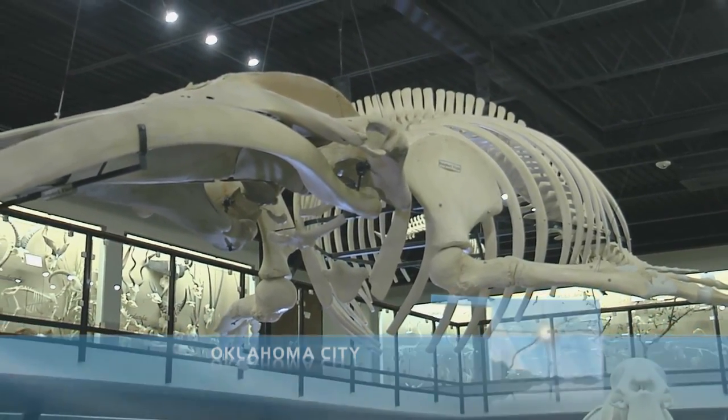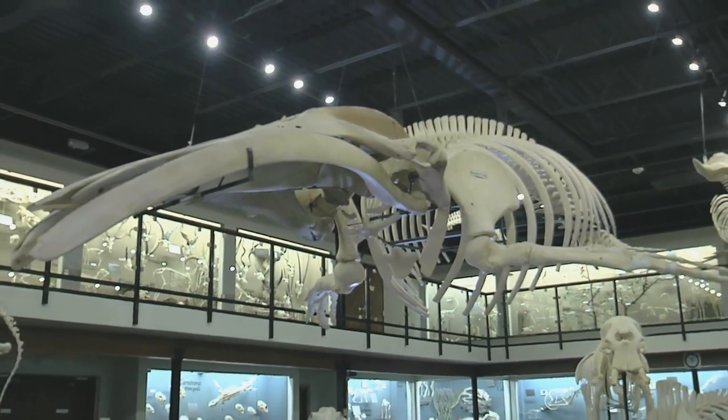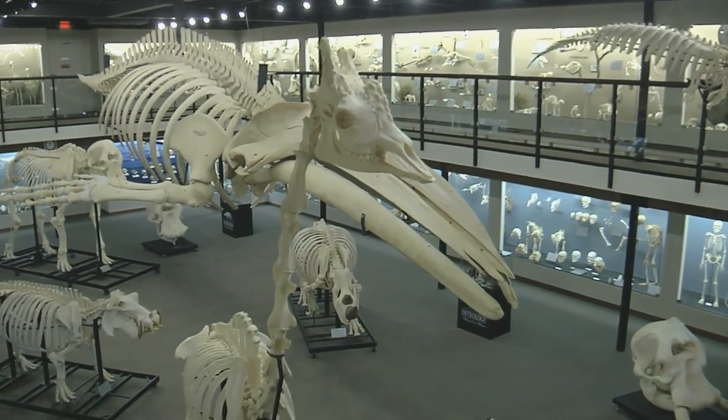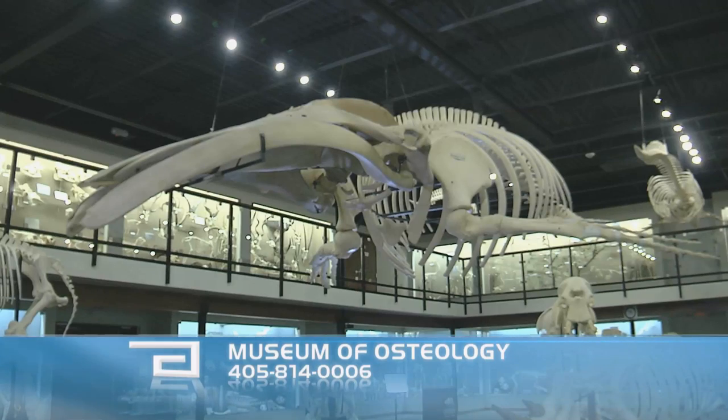A trip to the Museum of Osteology is, to say the least, an eye-opening experience. The humpback whale is essentially the centerpiece here, not only for its sheer size, but because it was difficult to obtain. Obviously, we don't go out and kill anything for our museum. But we waited — sooner or later an animal is going to die. And when whales die, they wash up on a beach somewhere. We thankfully didn't have to do the nasty work of collecting the bones. There were some volunteers in the state of Massachusetts that did that for us, and several years later, this is where it stands — or technically hangs.